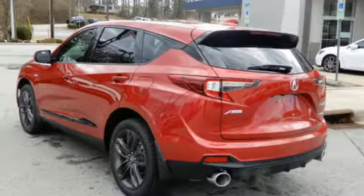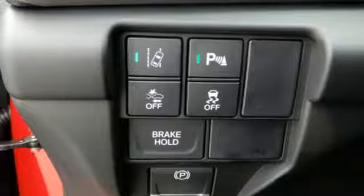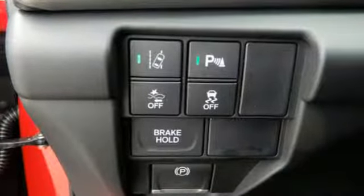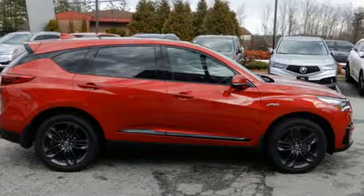Dual zone climate control, automatic transmission, first and second row express open and close sliding and tilting sunroof, gas pressurized shocks, and turbo inline four cylinder engine.